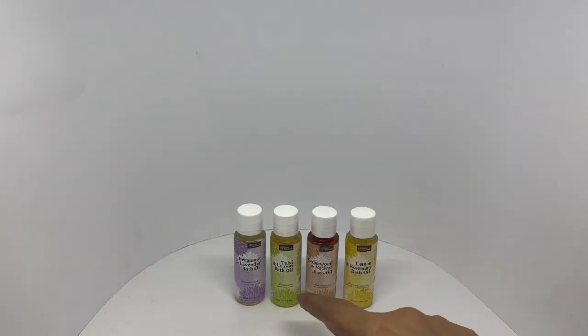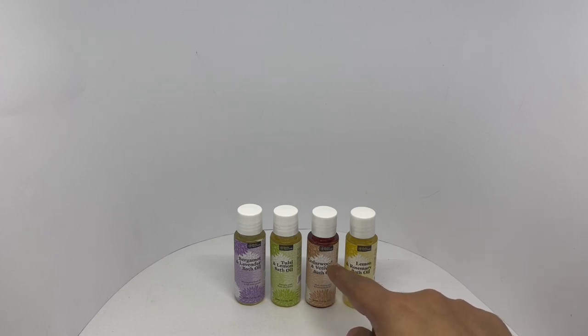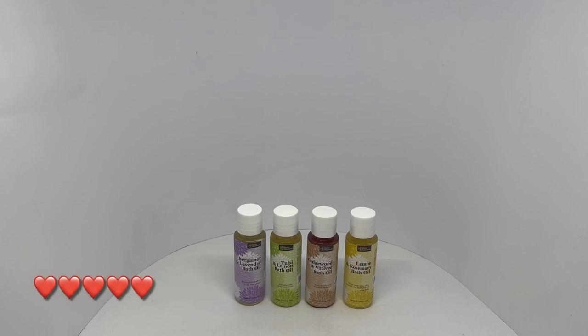It's really tricky to choose between these. If I had to pick — maybe this one — all are so fragrant. Quite nice. Check it out.